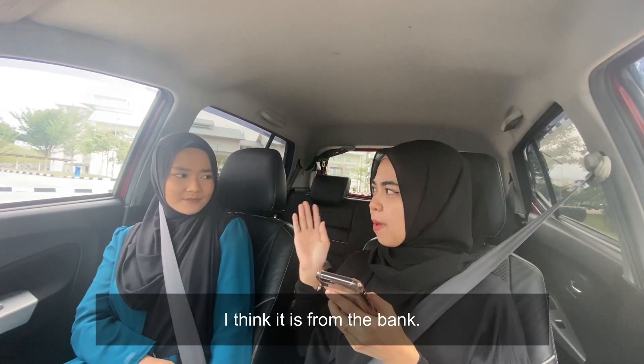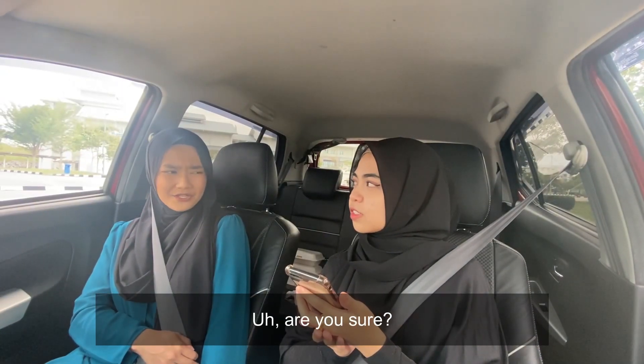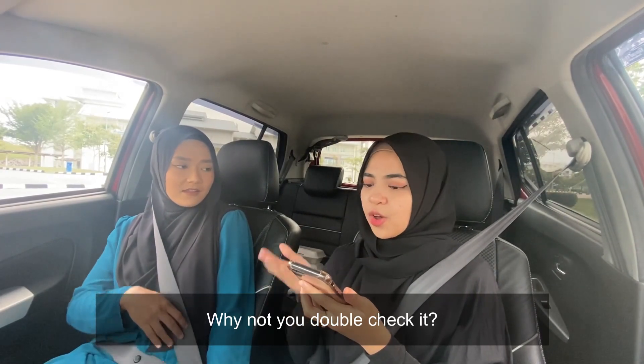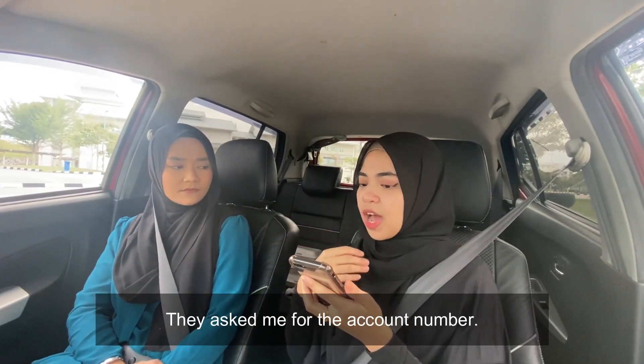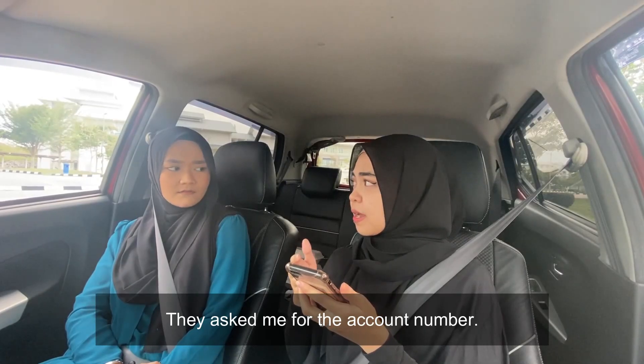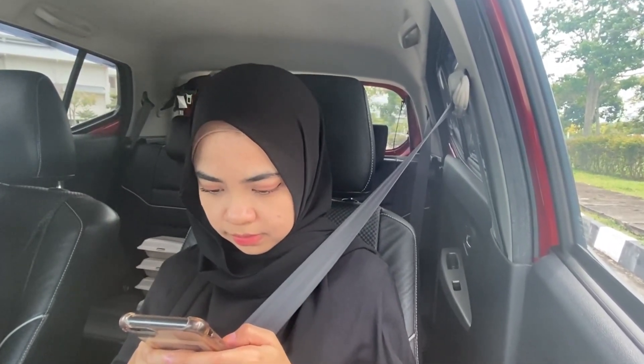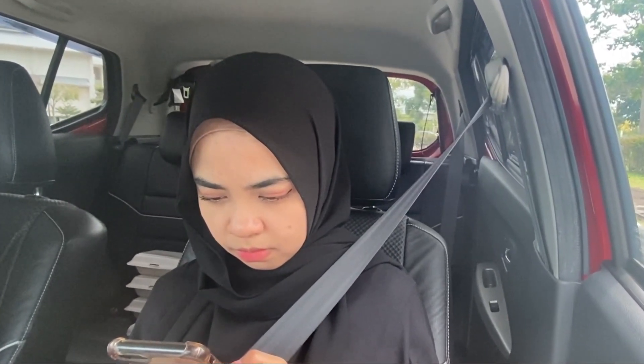I think it's from the bank. Are you sure? That's so suspicious. Why not you double-check it? I already filled up the form. They asked me for the account number. A few moments later... Oh no! This is not real! No, no, no, no! My money! This is not real!